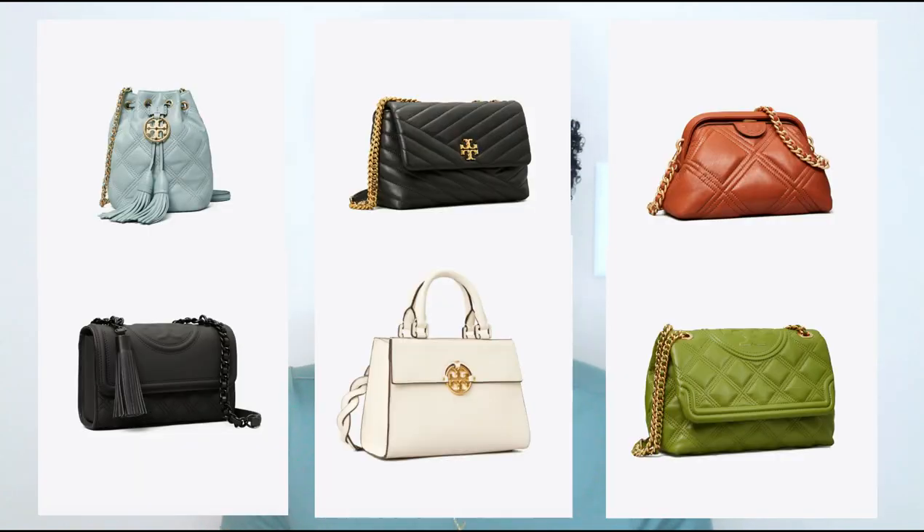Hey y'all, welcome back to my channel. Today we are going to look at some fall designer bags that are all under $600, and these are all going to be from the brand Tory Burch.